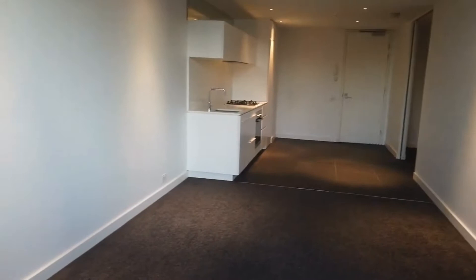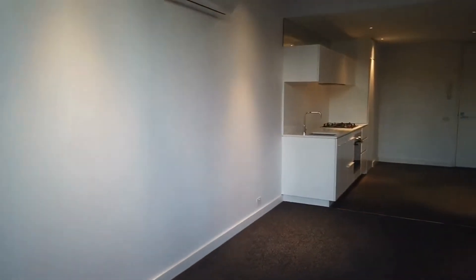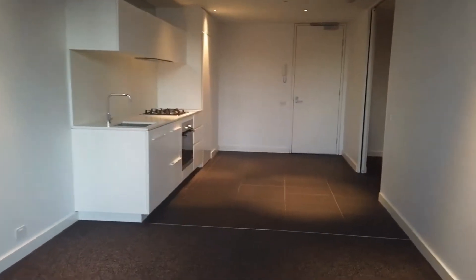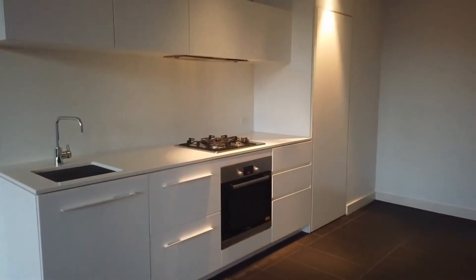...a one-bedroom plus study with, as you can see, amazing city views just standing in the living space area. There's a split system right ahead. We've got the entry area and the kitchen space.